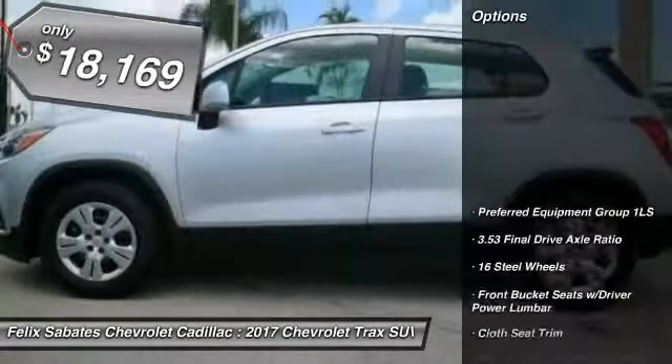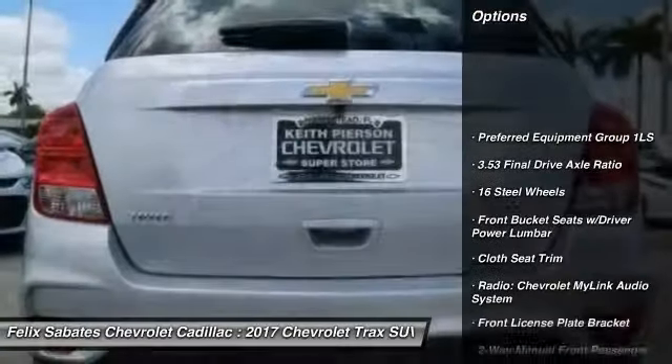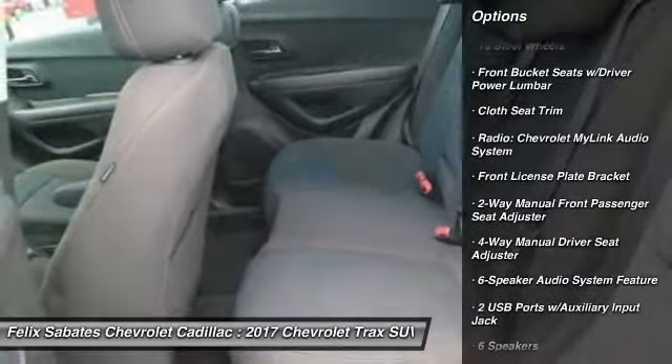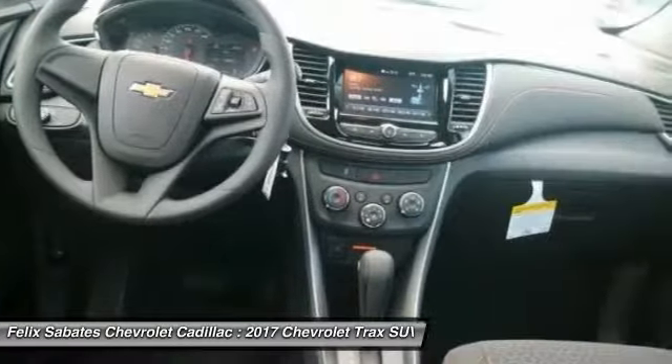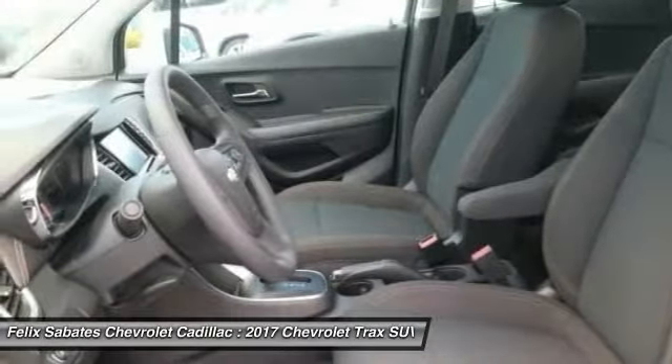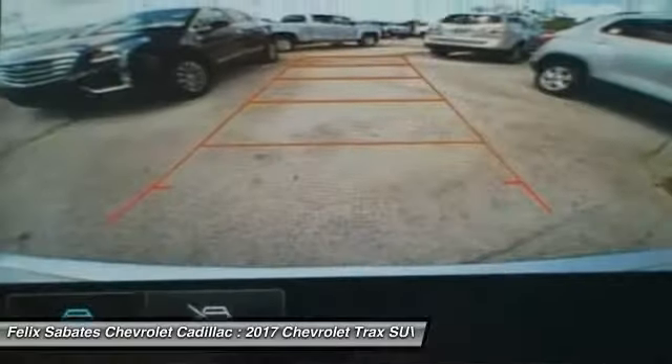Here are some of this vehicle's great options: traction control, air conditioning, dual airbags, power steering, rear window defroster, power windows, electronic stability control, compass, trip computer, and security system. This beauty will make even your house keys jealous. Drive it today.